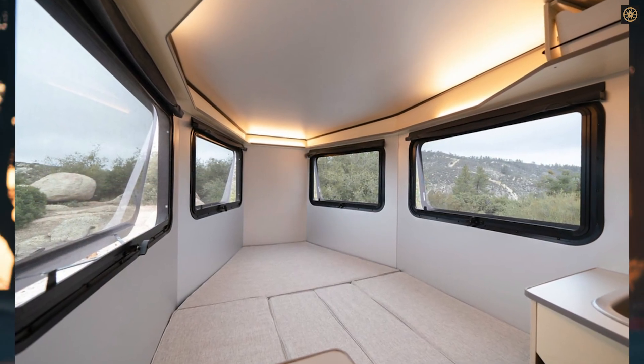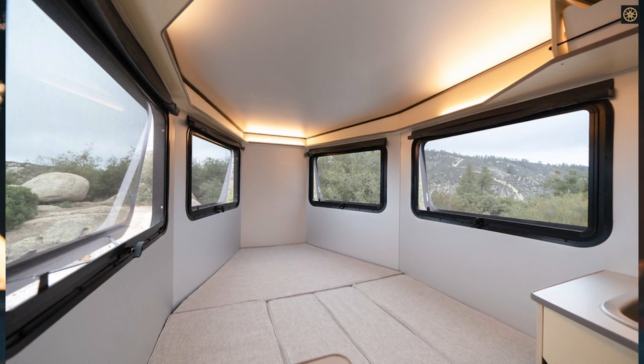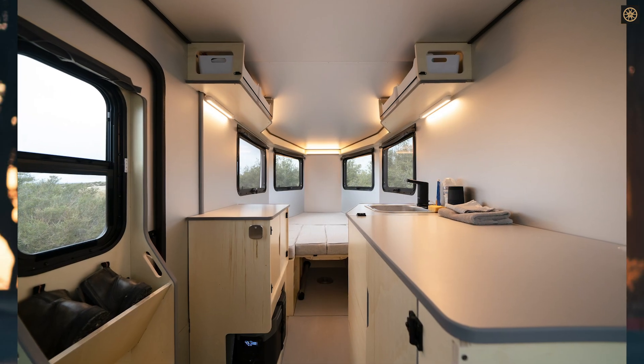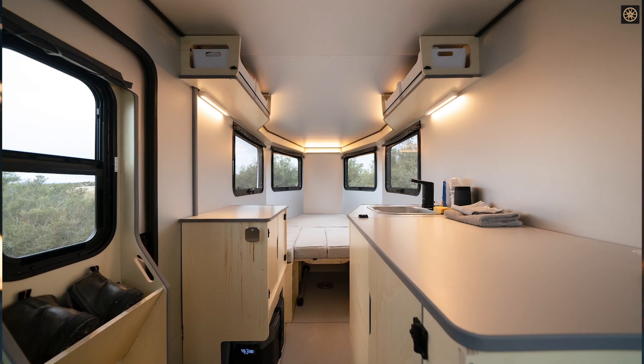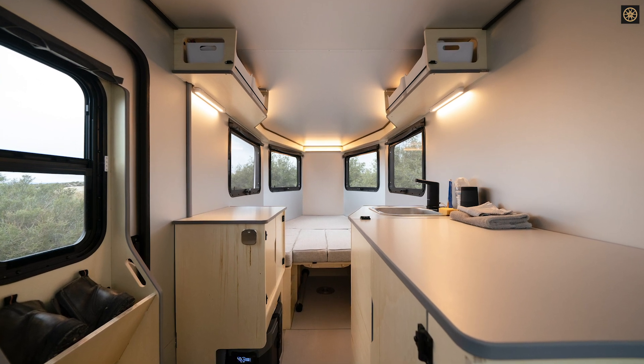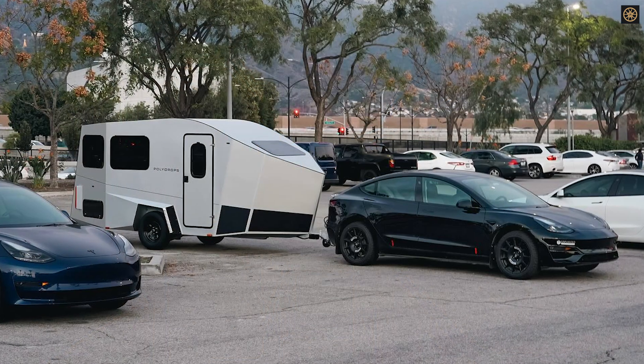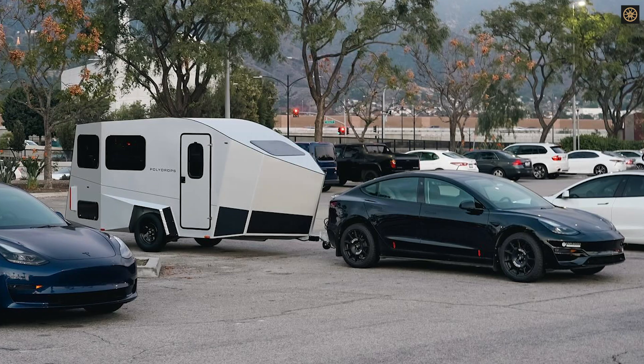The P21's design features a wedge-shaped vertical front end, a tapered rear with a boat tail, and a flat underfloor, all of which contribute to its reduced drag and improved stability. Unlike typical campers, the P21 integrates its fenders into the body and uses air curtains and vents to manage airflow around the tires.